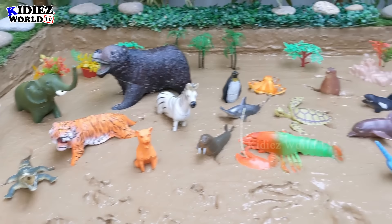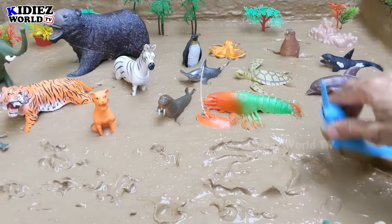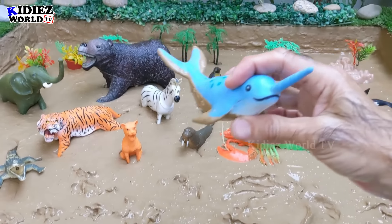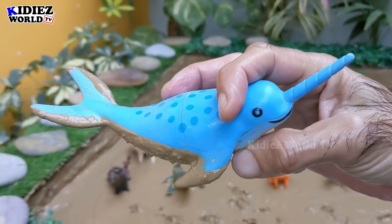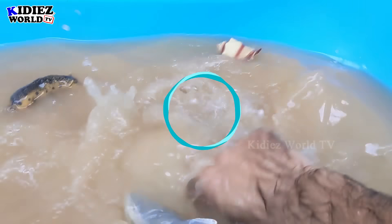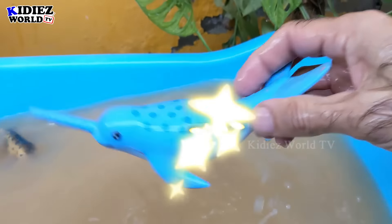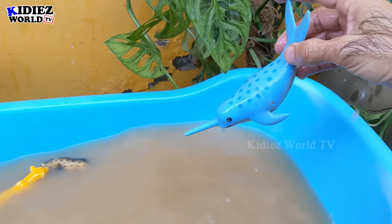Let's check out the next one. We have here a narwhal — a fish with a horn on his face. Let's watch this narwhal. Here we go — narwhal!